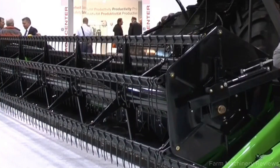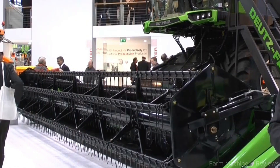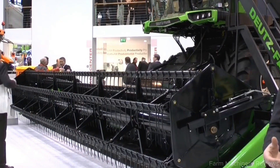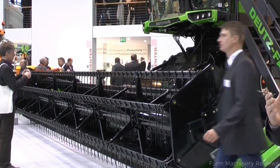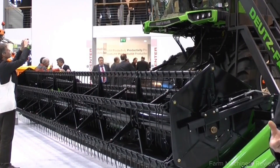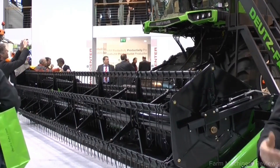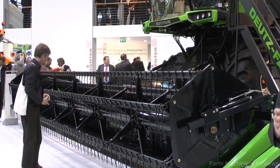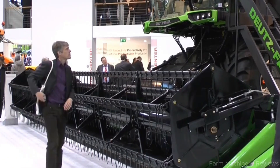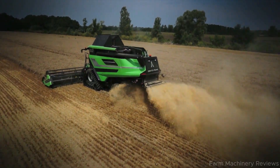But of course, there are a few downsides to keep in mind. The price tag is extremely high, easily running into several hundred thousand euros before taxes and import costs. Maintenance and spare parts can be expensive and sometimes hard to find outside regions with official dealerships. And with a weight of nearly 18 tons, its sheer size makes transport and maneuvering on narrow roads or fragmented fields a real challenge.